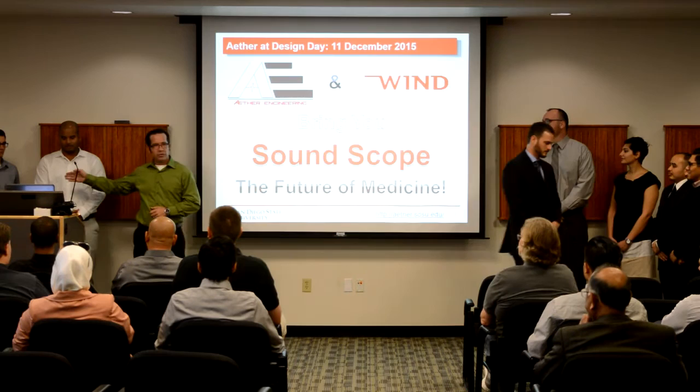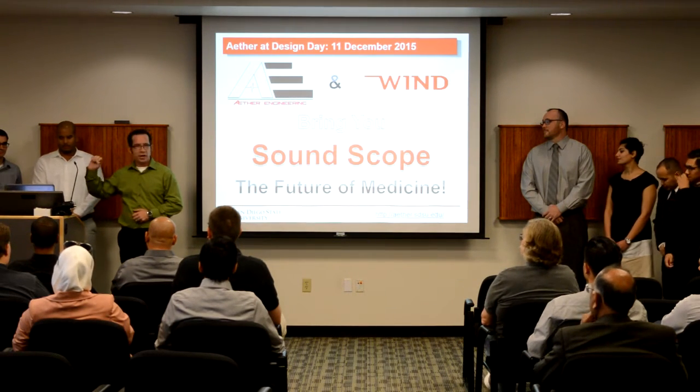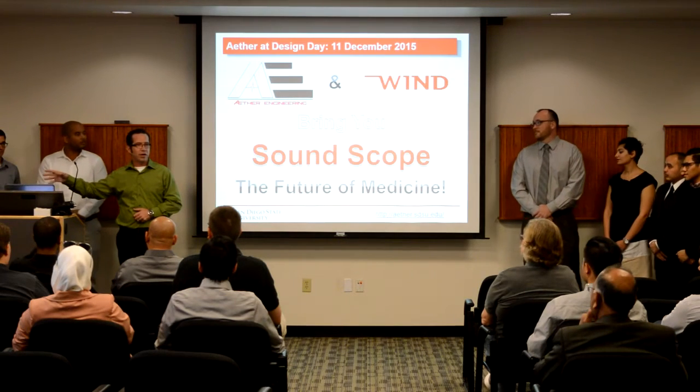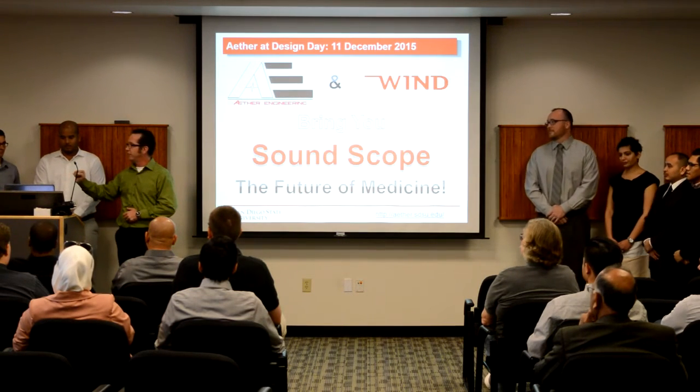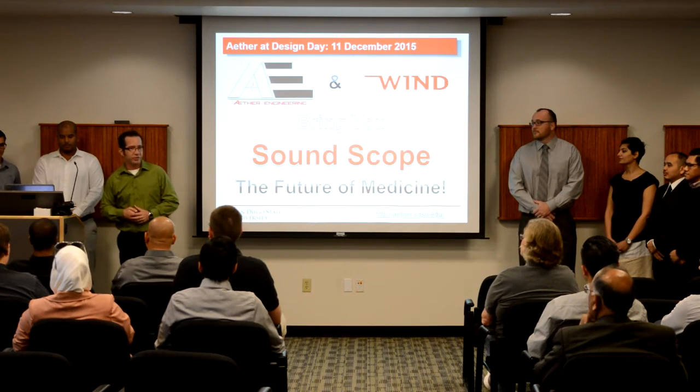We've got Aaron, who's my digital systems, or we can call it electronic systems engineer. We have Eric, who's my RF, or analog front-end systems engineer. We have John, who's my power and regulation engineer. And we have Zach, who's my sensors and systems engineer.